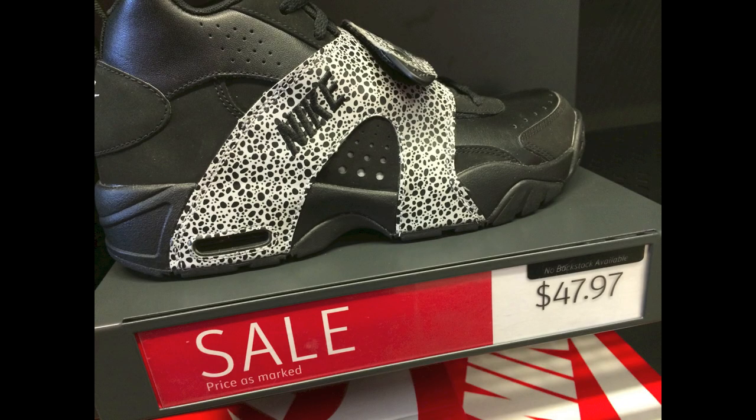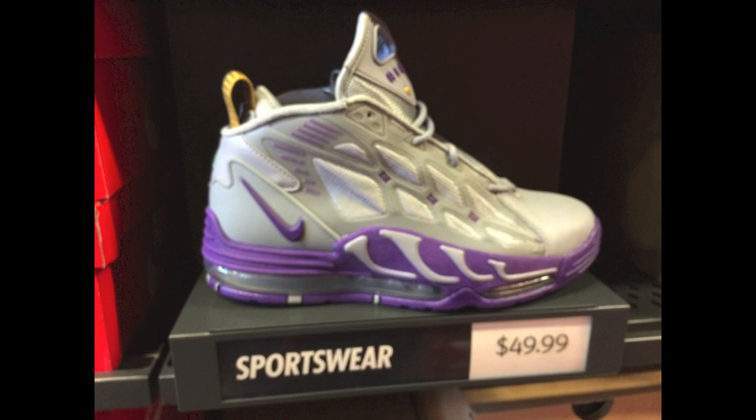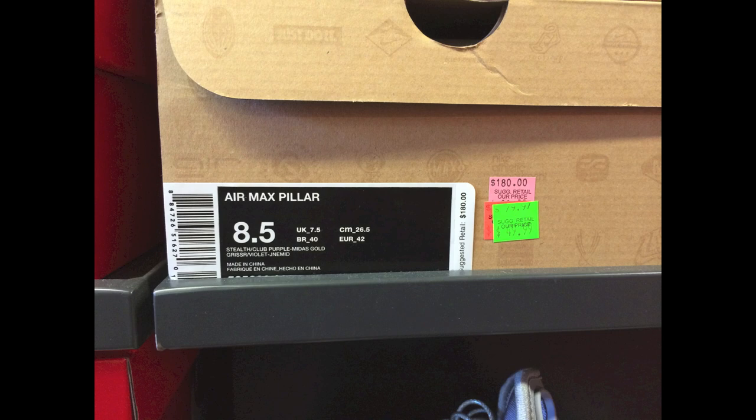Another kind of interesting looking sneaker, but for $48 not a bad price at all. Looks like these are called the Air Veer PRMs — retail is $125, not a bad price. Some of these pictures are a little fuzzy, I apologize. These are the Air Pillars for $50, and not a bad price for these either considering they retail at $180. Seen those there previous weeks.